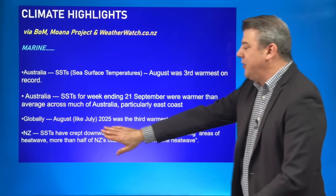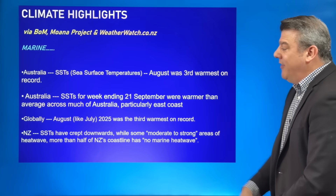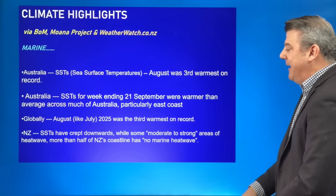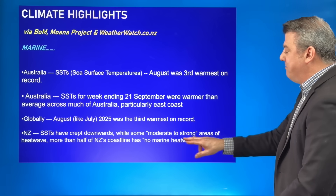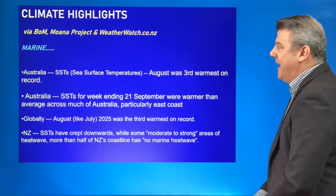Globally, August — just like July — was the third warmest on record. Around New Zealand, sea surface temperatures have actually crept downwards a little, possibly because of all the southerly and southwesterly winds we've been getting. We still have some areas of moderate to strong marine heatwave, but more than half the country has no marine heatwave at all.